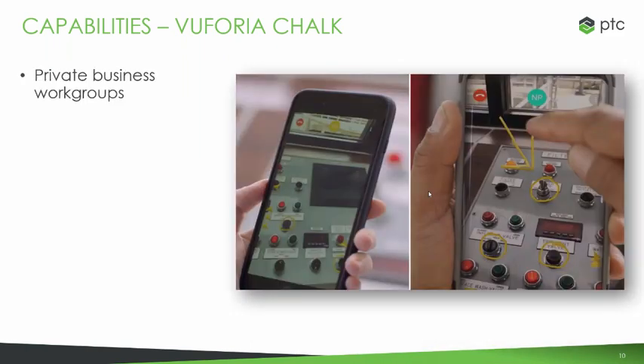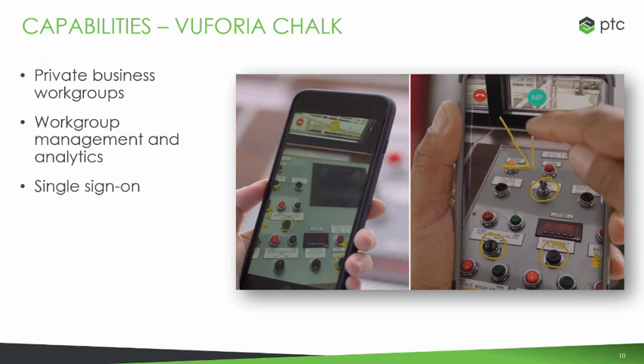Vuforia Chalk allows for private business workgroups on a secure cloud network. Within those workgroups, you have further capacities for both management and analytics. It provides a single sign-on, so you maintain absolute security when working within Vuforia Chalk. And it is provided with administrative support for whatever you need.